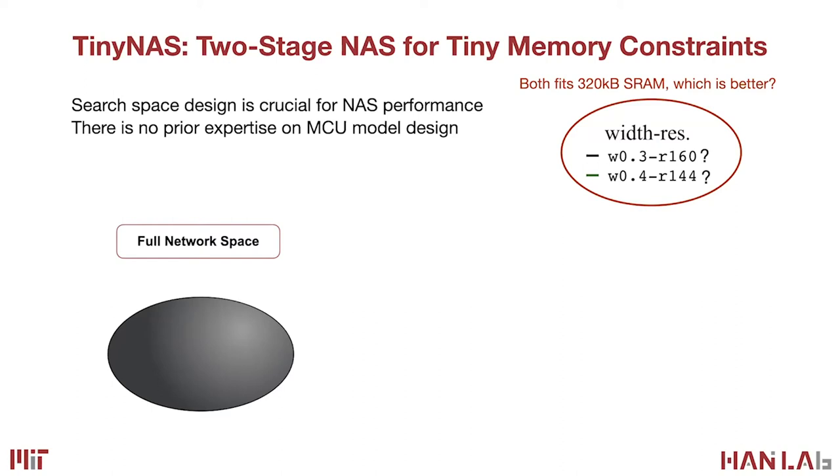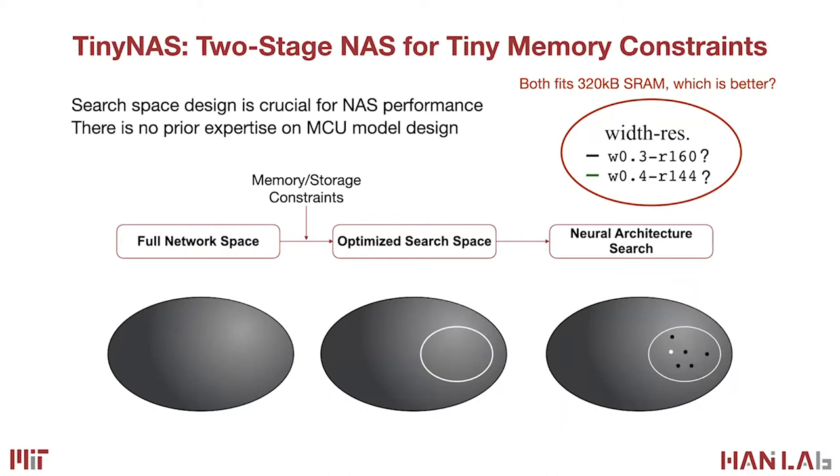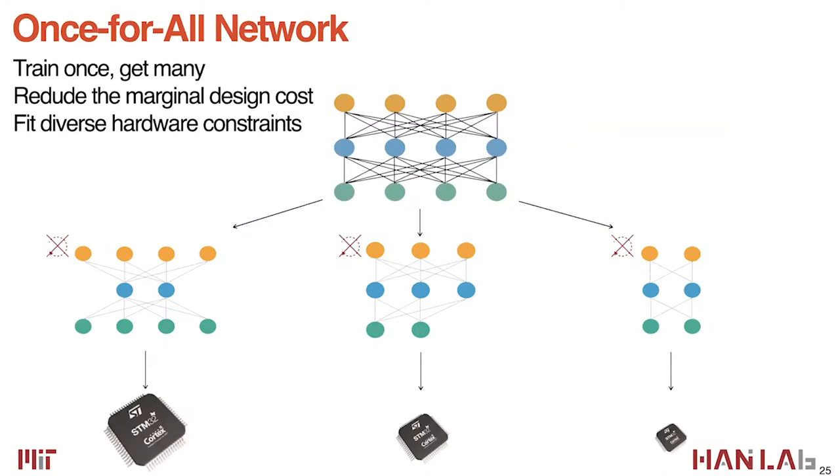Tiny NAS is a two-stage neural architecture search for tiny microcontrollers. The search space design is crucial, but there is no prior expertise on MCU model design. To fit 320 KB of SRAM, there are multiple choices: larger width with smaller resolution, or smaller width with larger resolution — which is better? We first optimize the search space over the full network design space, then do neural architecture search on this narrowed space. Searching is like finding a needle in a haystack, so narrowing the search space makes it much more efficient.